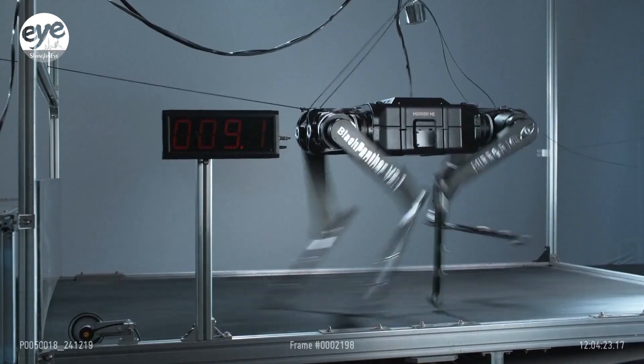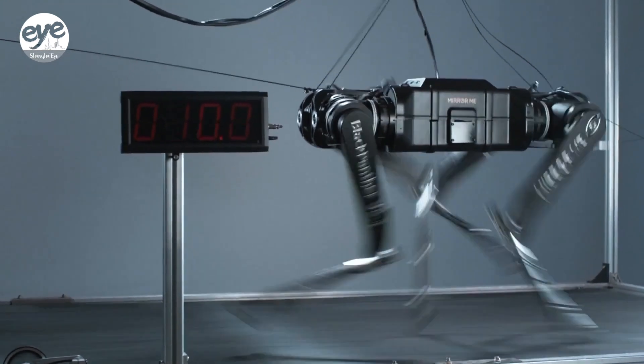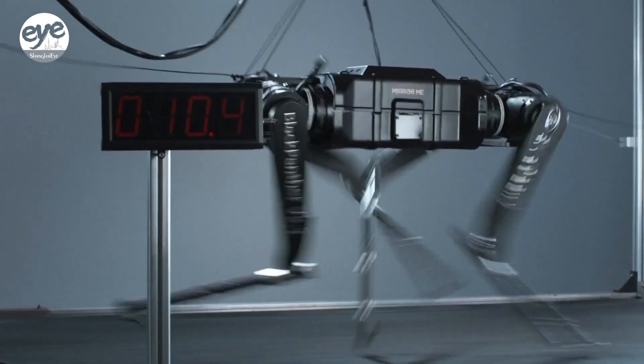The robot recently completed a treadmill test achieving 10.4 meters per second, but researchers hope to increase that number going forward.